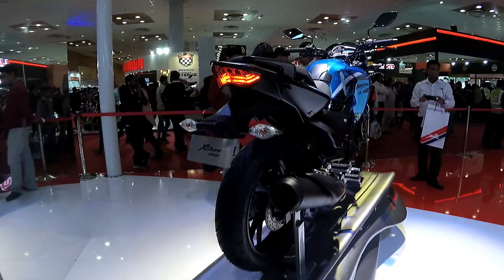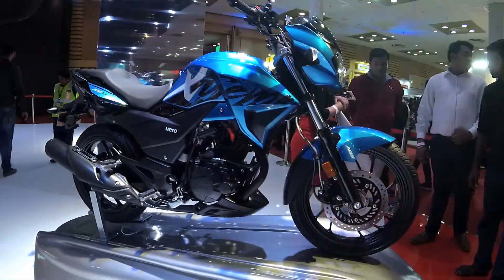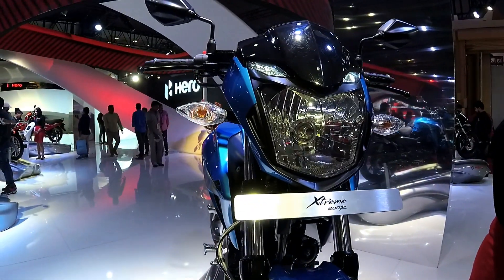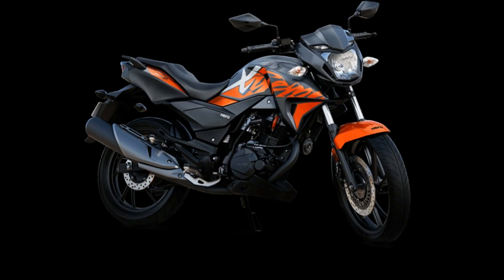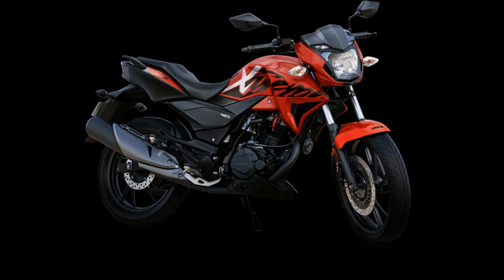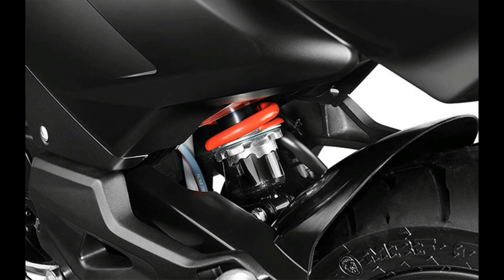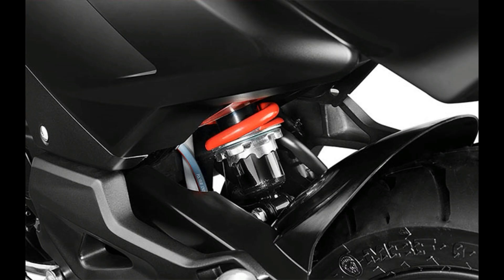Looking at the chassis, the Xtreme 200R boasts a lightweight yet sturdy frame which contributes to its overall reduced weight compared to its rivals. With the shorter wheelbase, the bike would be easy to flick around in city traffic. The bike also gets 37mm front forks just like its rivals the RTR200 and the Pulsar 200NS, meaning good front-end feel and better cushioning while riding over pothole-ridden city streets. At the back we get a 7-step adjustable monoshock — this is only the second bike in the entire Hero Motocorp fleet to get a monoshock after the Hero Impulse, and it lends the bike much better handling characteristics through mass centralization.